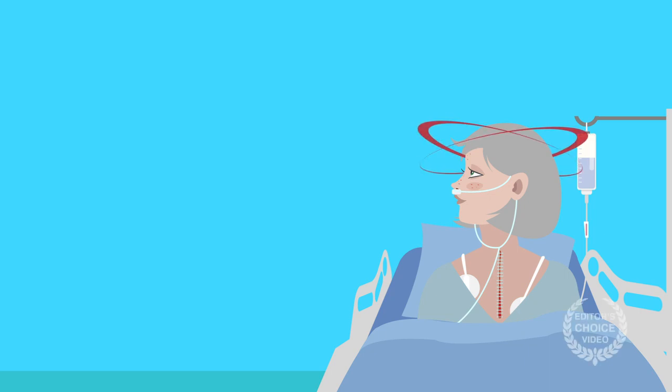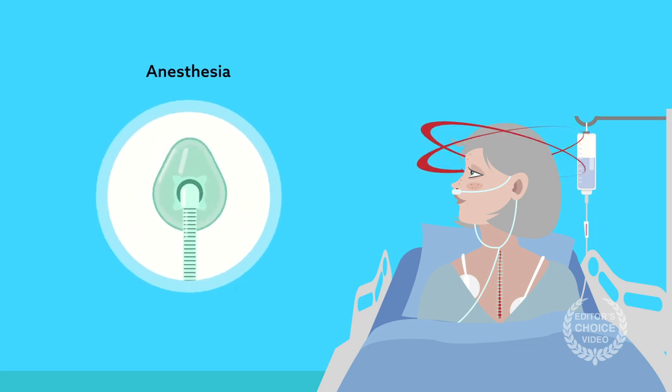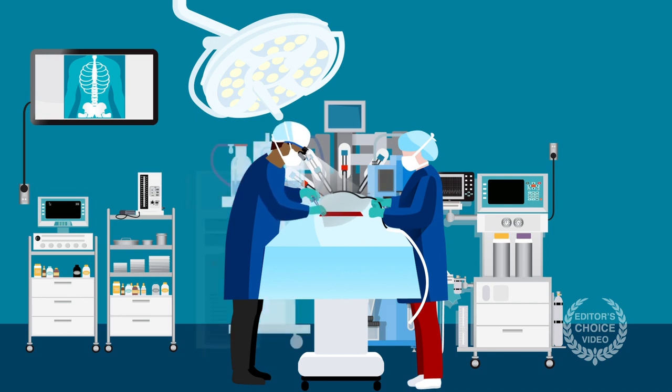Many older patients experience a kind of brain fog following surgery, in which cognition is impaired from lingering effects of anesthesia. It's temporary but can still be disruptive. Now there is early evidence that one way to prevent such problems is to automate more aspects of anesthetic management during surgery.